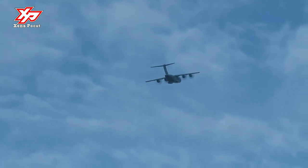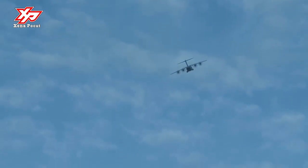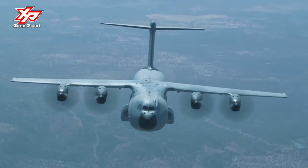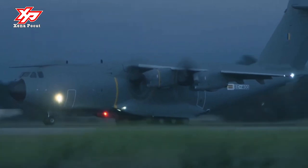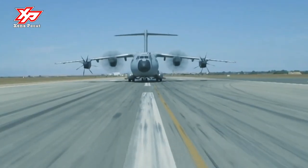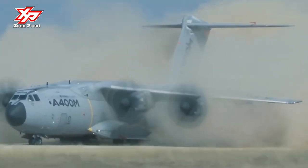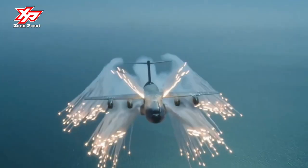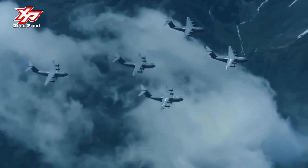Refueling any probe-equipped aircraft: The A-400M is the only tanker that can refuel the entire range of probe-equipped military aircraft at their preferred speeds and altitudes. Thanks to its powerful turboprops, the A-400M can fly both at the low speeds and low altitudes to refuel slow receivers, as well as at higher speeds and altitudes of about 300 knots and around 25,000 feet — typically used for refueling fast jets, including fighters, larger aircraft, or even another A-400M for buddy refueling.